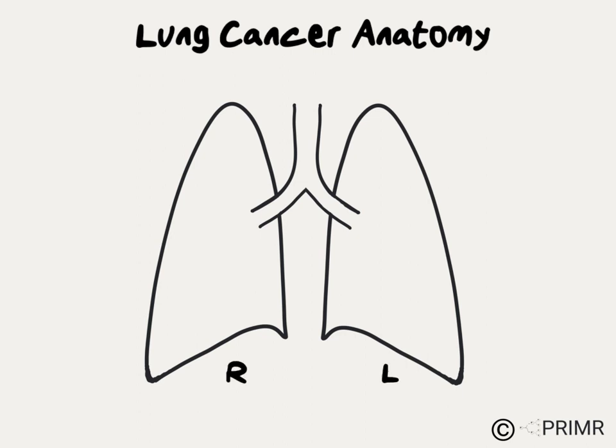Anytime a doctor shows you either an x-ray or a CAT scan looking from front to back, it's worth recognizing that the left lung is actually on the right side of the screen, because the patient is sitting in the screen looking back at us.